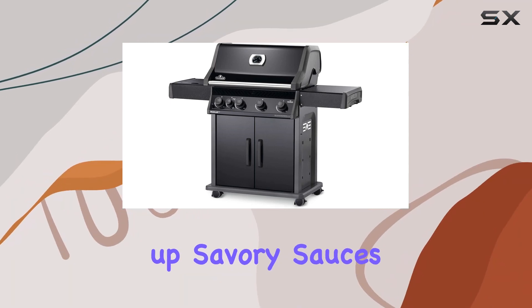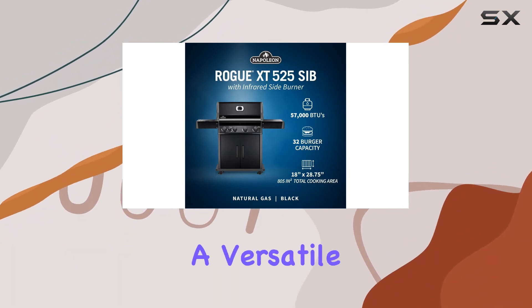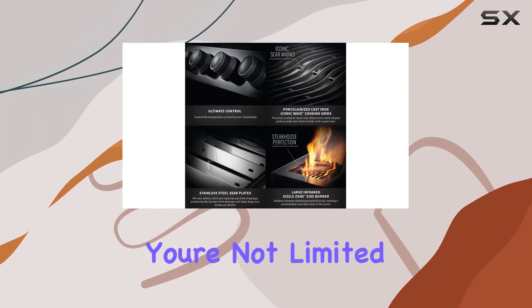The sizzle zone side burner is perfect for searing steaks or whipping up savory sauces while your main grilling area is still in action. It's a versatile addition that really elevates your grilling game.